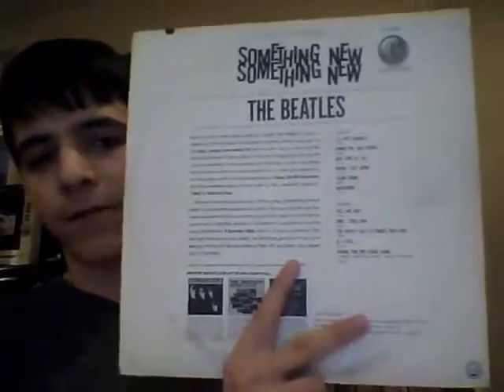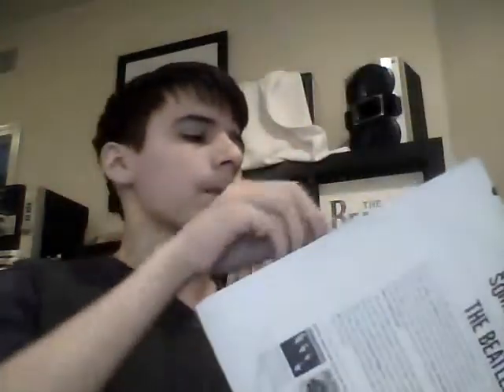This copy I forgot how much I paid — probably $7. I'm glad I found this one because it's an Apple label, and I love the Apple label. It's in good shape and plays pretty good.